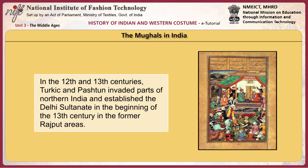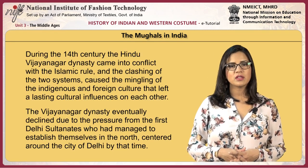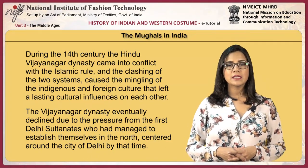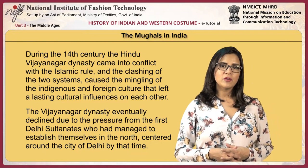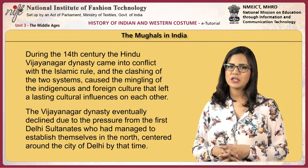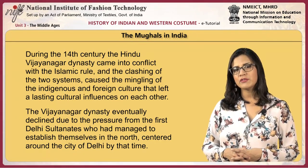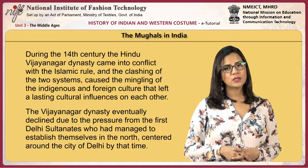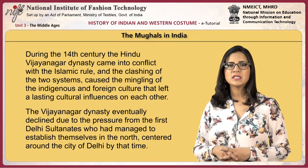In the 12th and 13th centuries, Turkic and Pashtun peoples invaded parts of northern India and established the Delhi Sultanate in the beginning of the 13th century in the former Rajput areas. During the 14th century, the Hindu Vijayanagara dynasty came into conflict with the Islamic rule, and the clashing of the two systems caused the mingling of indigenous and foreign culture, leaving a lasting cultural influence on each other. The Vijayanagara dynasty eventually declined due to pressure from the Delhi Sultanates, who had established themselves in the north, centred around the city of Delhi.